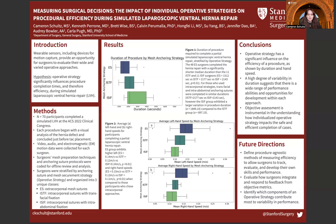The median procedural duration was shortest for the extracorporeal group, followed by the intracorporeal transfascial group, and finally the intracorporeal intra-abdominal group, as shown in figure one. A one-way ANOVA test also determined a significant difference between the mean durations of these groups with an alpha of 0.01.